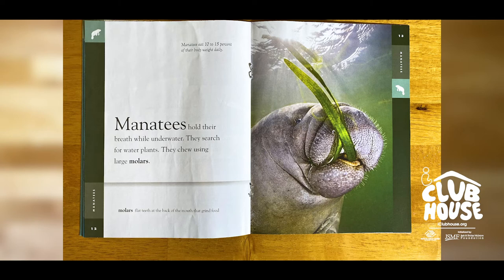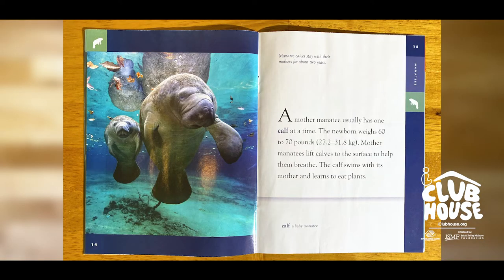They chew using large molars. A mother manatee usually has one calf at a time. The newborn weighs 60 to 70 pounds (27.2 to 31.8 kilograms). Mother manatees lift calves to the surface to help them breathe. The calf swims with its mother and learns to eat plants.